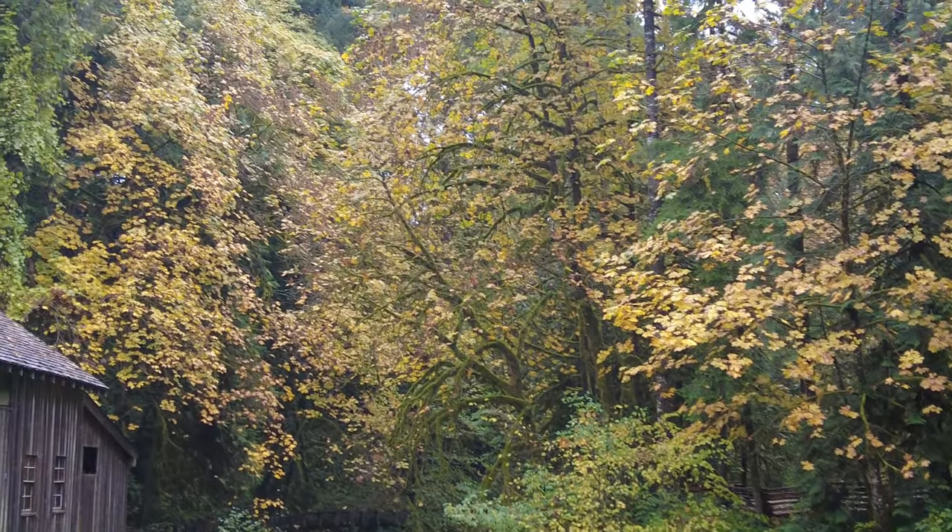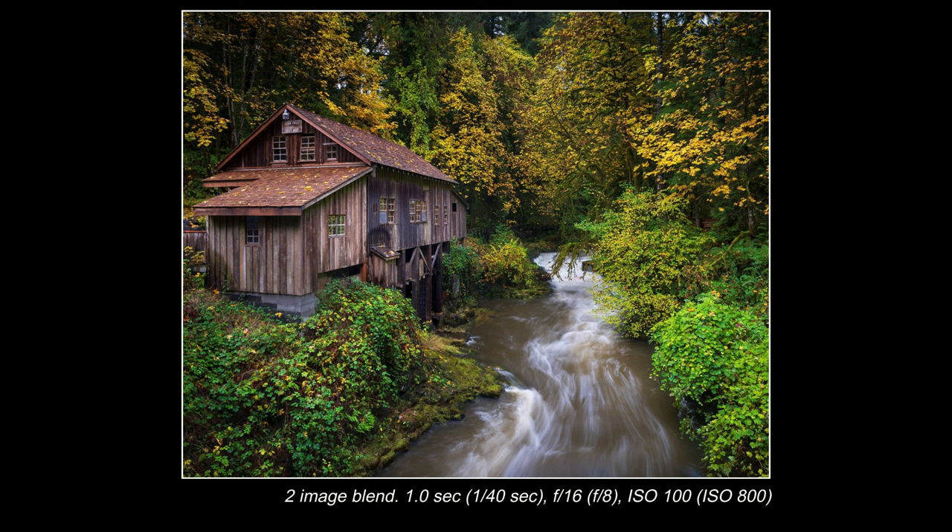I definitely don't want blurry leaves. So I'm upping the shutter speed to about a 40th of a second to freeze that motion, opening my aperture to F8, and upping my ISO wherever I need to in order to get the shot. Then I'll just mask in those blurry areas with the frozen version from the faster shutter speed — it won't be too hard. If you'd like to see how I blended these two images together, let me know in the comments below.